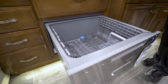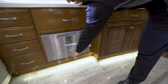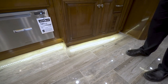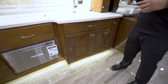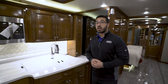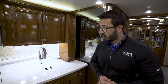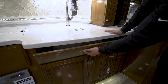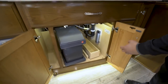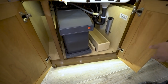Underneath you can see the LED rope lights — part of your courtesy lights found in the kitchen, bedroom, and bathroom. At night you can just turn those on so you don't need all the lights in the coach; they're not super bright, just enough to see if you get up in the middle of the night. Right down here underneath the sink is a covered trash can to help contain smells better than a standard trash can.